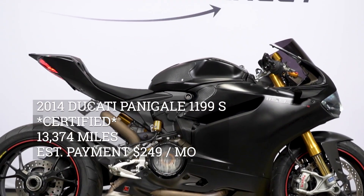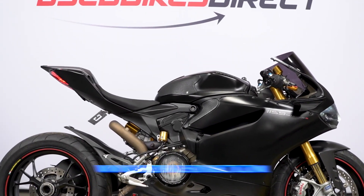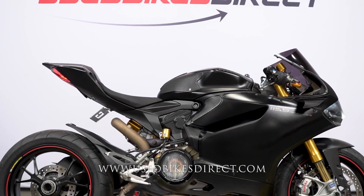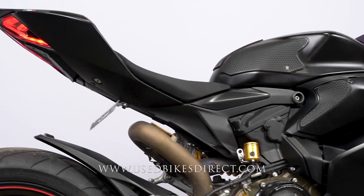Hey everyone, Nick again from Used Bikes Direct, checking out this Ducati Panigale. Hop on the website at usedbikesdirect.com to see those detailed photos and specs. Give us a call with any questions at 866-576-2453.